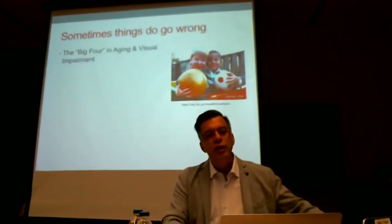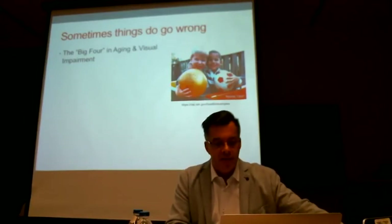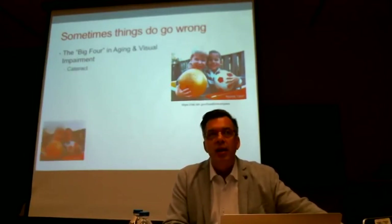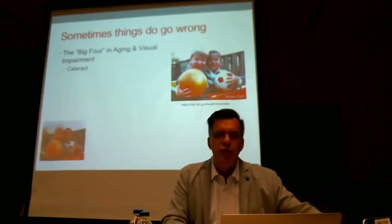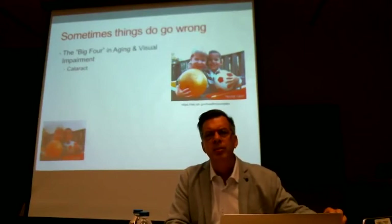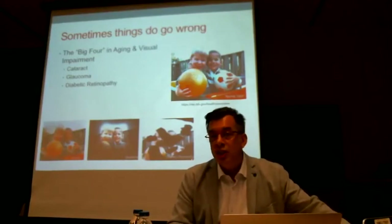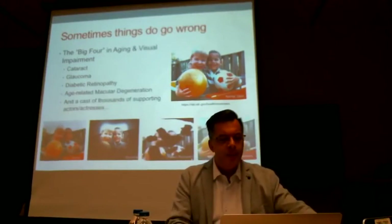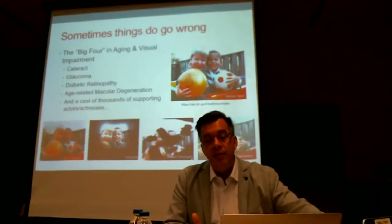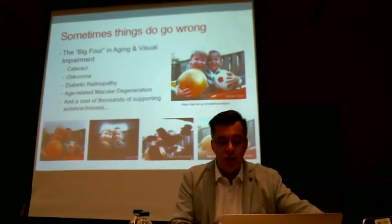Sometimes things do go wrong and people develop age-related impairments. The big four in vision are: cataract — treatable and widely available in Canada, though globally it surely is a cause of visual impairment; glaucoma — a reduction in the peripheral field; diabetic retinopathy — often called Swiss cheese vision, where sections of the retina may be well and others not; and macular degeneration, which affects the central visual field. And there are many others beyond those most popular causes.